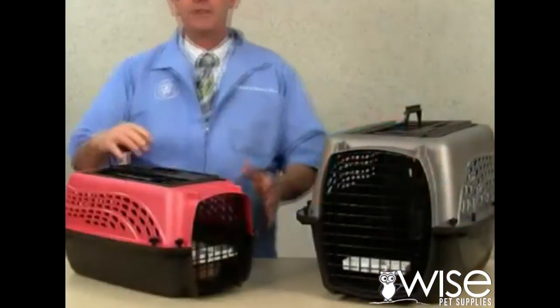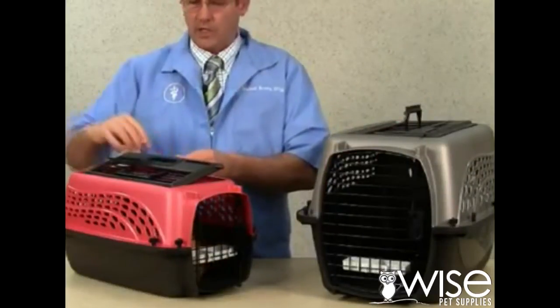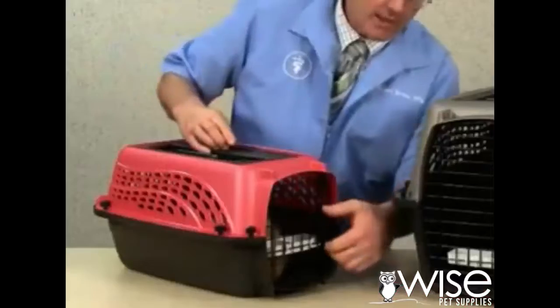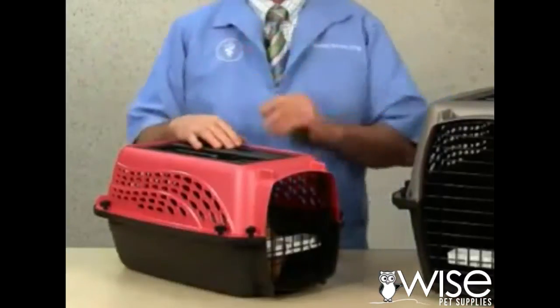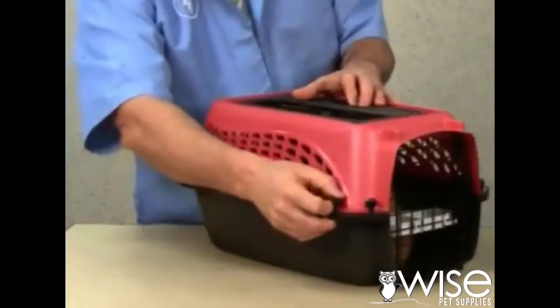This durable kennel has a front and a top door made of steel wire with secure spring latches. For safety, the top and bottom are secured with metal bolts and plastic wing nuts for easy and secure assembly.